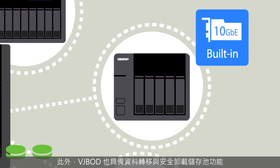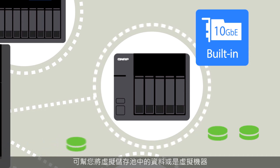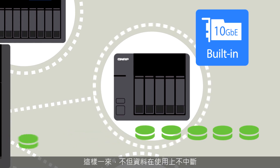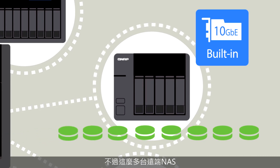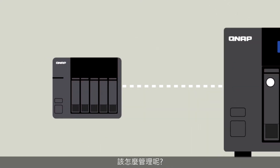VJBOD also supports data migration and safe detaching of a storage pool, allowing data on the virtual disk pool or virtual machine to be accessed by other NAS. This means you can use the data without being interrupted while completing a data migration. And with so many remote NAS connected, managing them is actually an easy job.